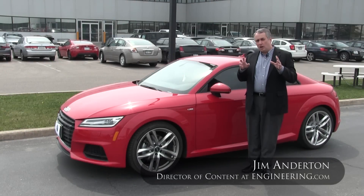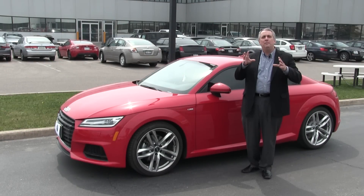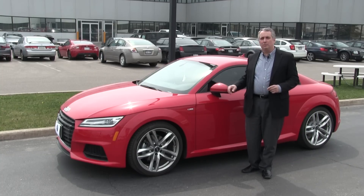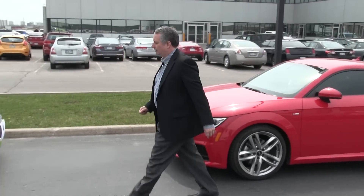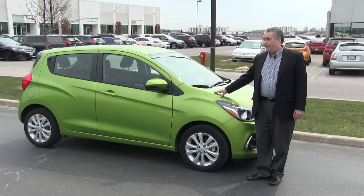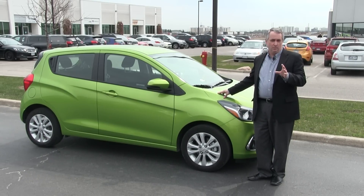Automotive engineering is a complex and difficult thing, and there are some absolutely brilliant products out there — amazing examples of the engineer's art. One of them is this 2016 Audi TT Quattro, a remarkable vehicle. But this isn't the vehicle I want to talk about today. I want to talk about this engineering masterpiece over here: this is a 2016 Chevy Spark, and this is in my opinion perhaps the finest example of the current automotive engineer's art.